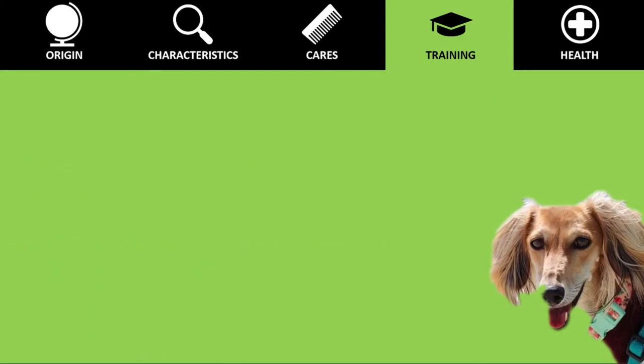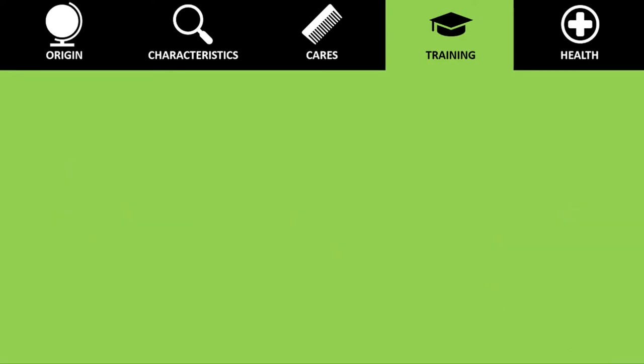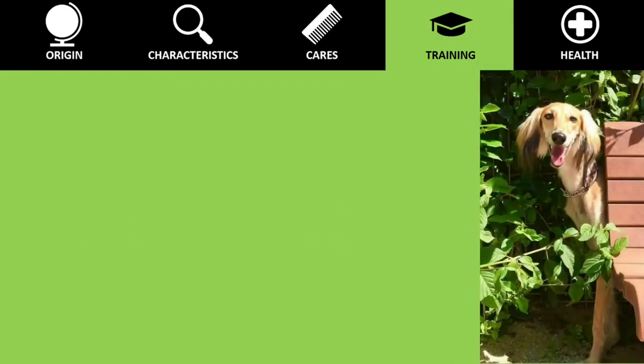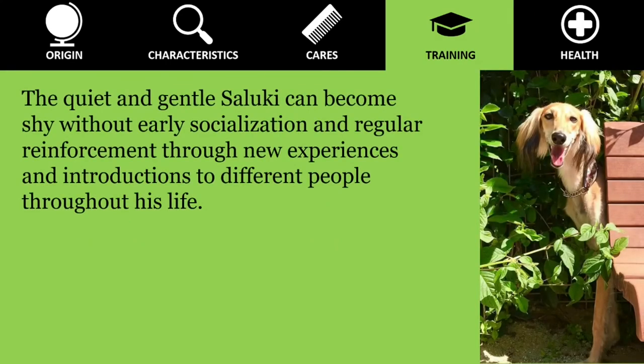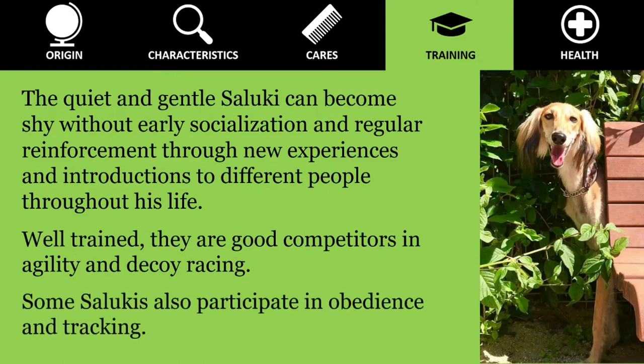As we emphasize in all of our videos, never resort to harsh verbal or physical corrections. Instead, use positive reinforcement techniques such as rewards and praise, which will have better results 100% of the time. Very good results are also achieved when practicing clicker training. The quiet and gentle Saluki can become shy without early socialization and regular reinforcement through new experiences and introductions to different people throughout their life. Well trained, they are good competitors in agility and decoy racing. Some Salukis also participate in obedience and tracking.